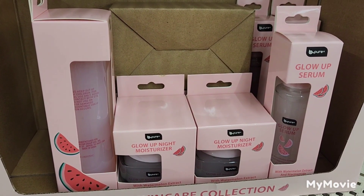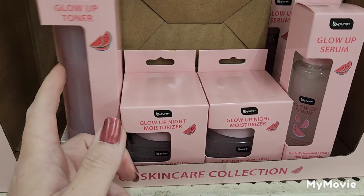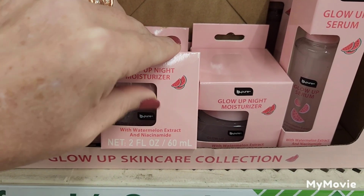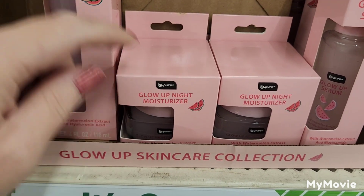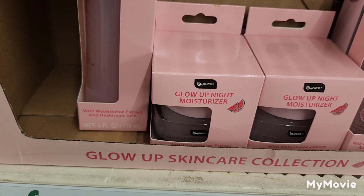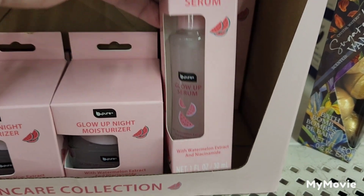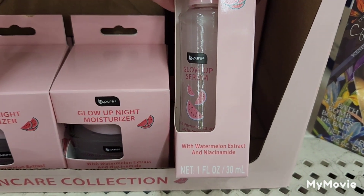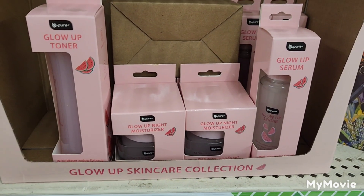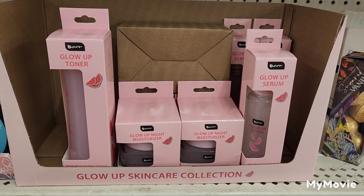Here at my Greenwood Dollar Tree, they have — and it's in a glass jar — watermelon extract and niacinamide in the night moisturizer, watermelon extract and hyaluronic acid in the glow-up toner, and watermelon extract and niacinamide in the glow-up serum. This is a beautiful set and would make a great beauty package.